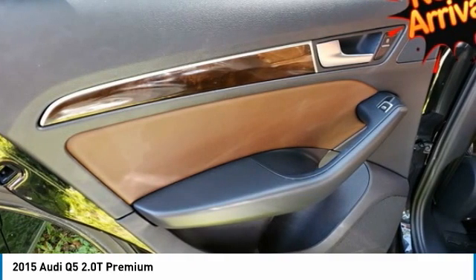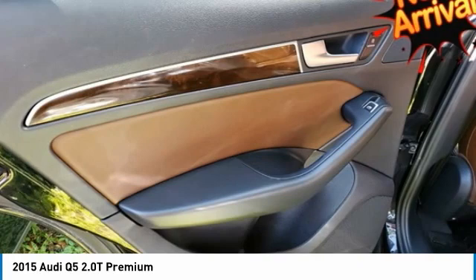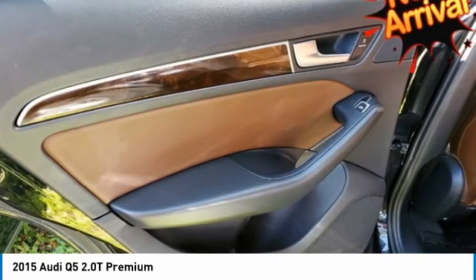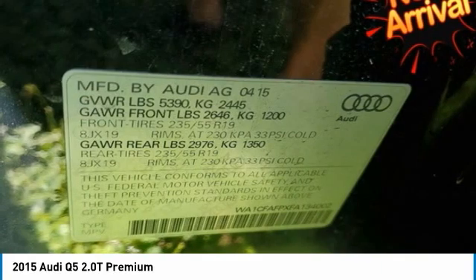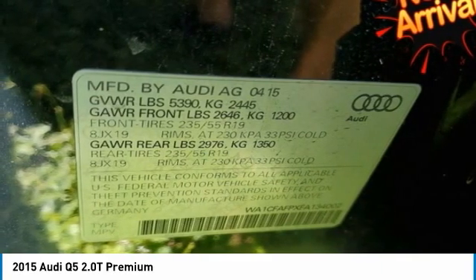While the supercharged V6 in the 3.0T model pumps out a robust 272 horsepower and 295 pound-feet of torque. Audi Quattro seamlessly spreads the power among all four wheels all the time, enhancing traction under all conditions. Audi Connect with Google Earth imagery and Wi-Fi connectivity allows for up to eight devices. Ten speakers and Audi Concert Radio amplify the single CD player, MP3 playback capability and iPod integration.